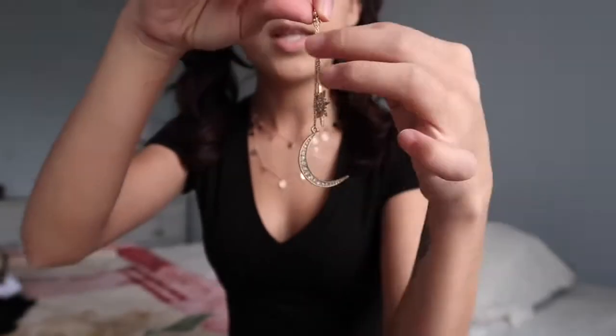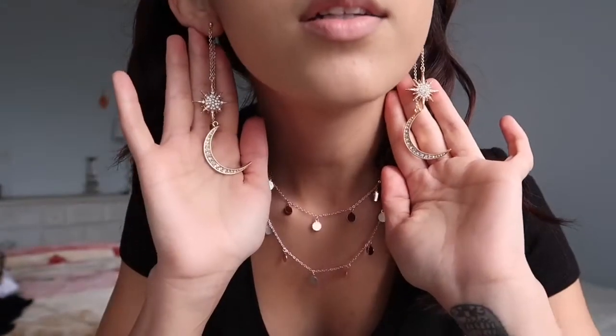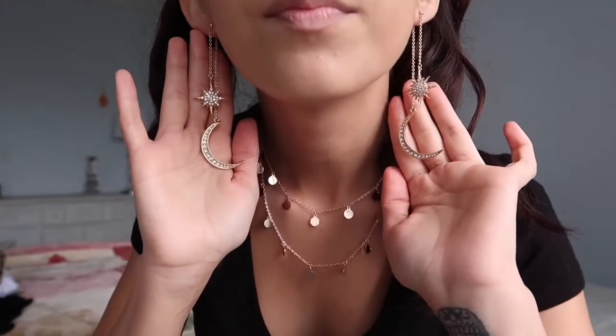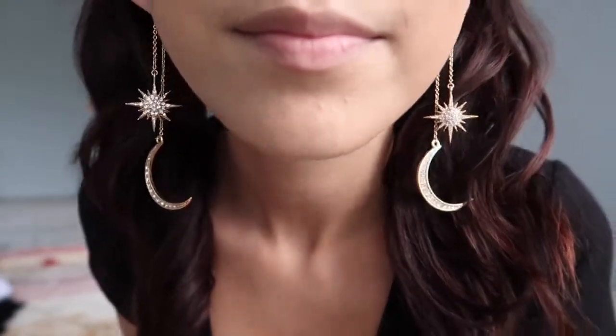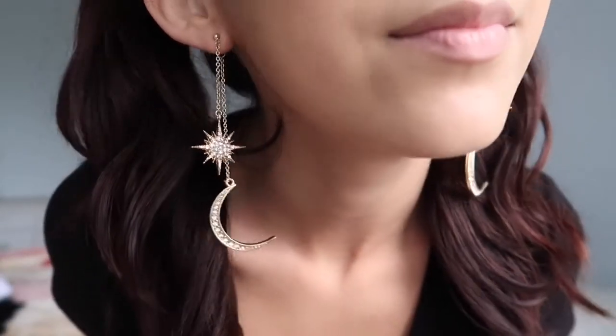Also from AliExpress, I got these super cool earrings. They kind of have like a star and a moon and they just dangle. I think they're super cute — they're very different, but I'm feeling it, I'm digging it.